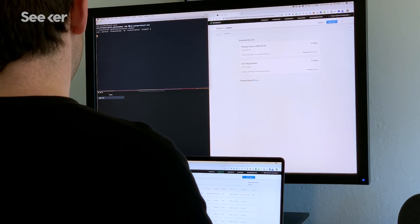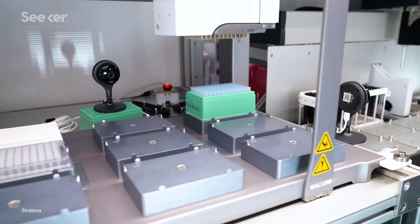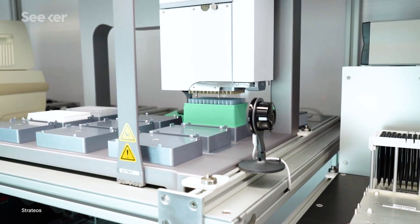I remember just sort of watching this experiment execute whilst I was just sort of relaxing. And I thought, wow, this is the future of life science.